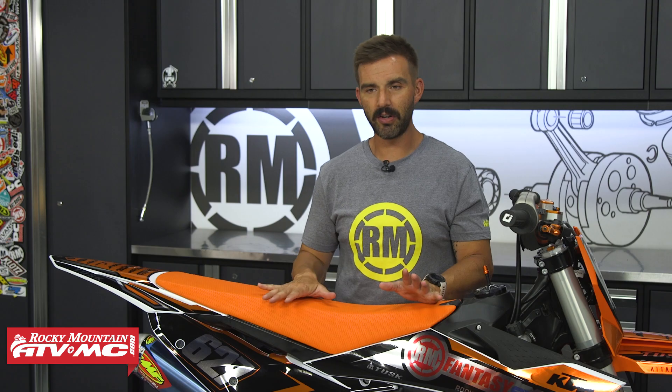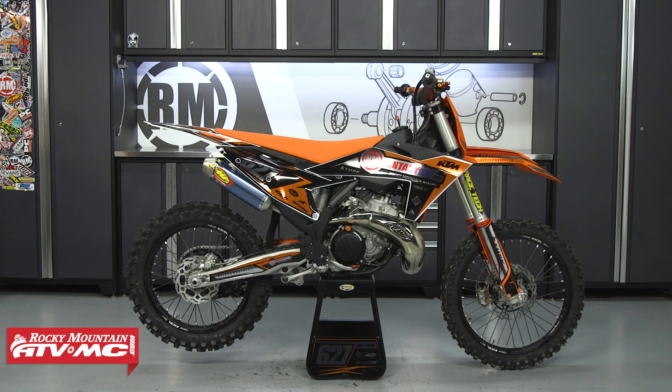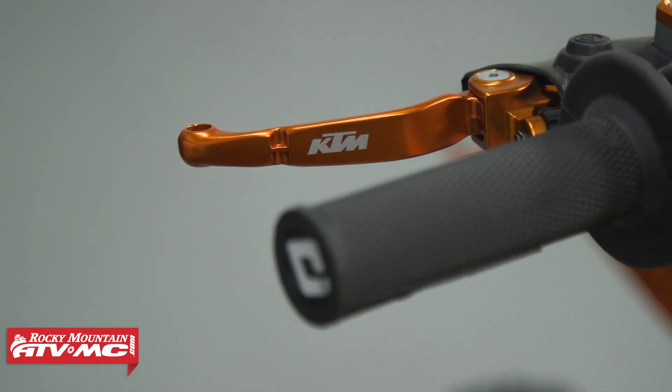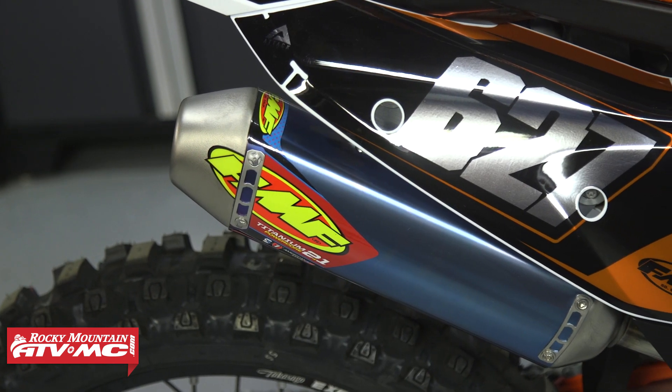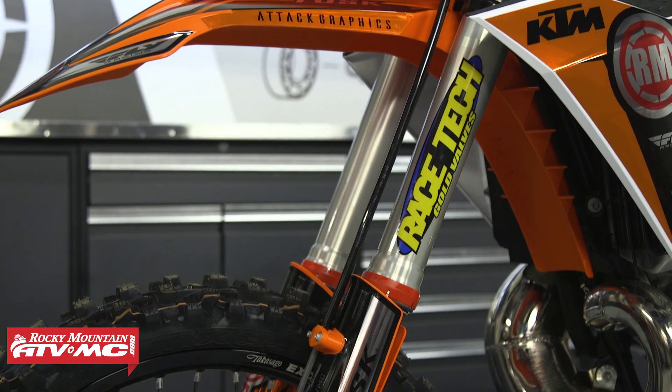Before I dive in and talk about everything that comes on this, I want to say thank you to all the sponsors — we could not do Fantasy if it weren't for them. KTM donates multiple bikes each and every year for us to give away, and as you're about to see, it's not just the bike — they also include a lot of cool hard parts. FMF does a full exhaust system for these bikes. Racetech does custom valve suspension for the winner. Please support the brands that support Fantasy.